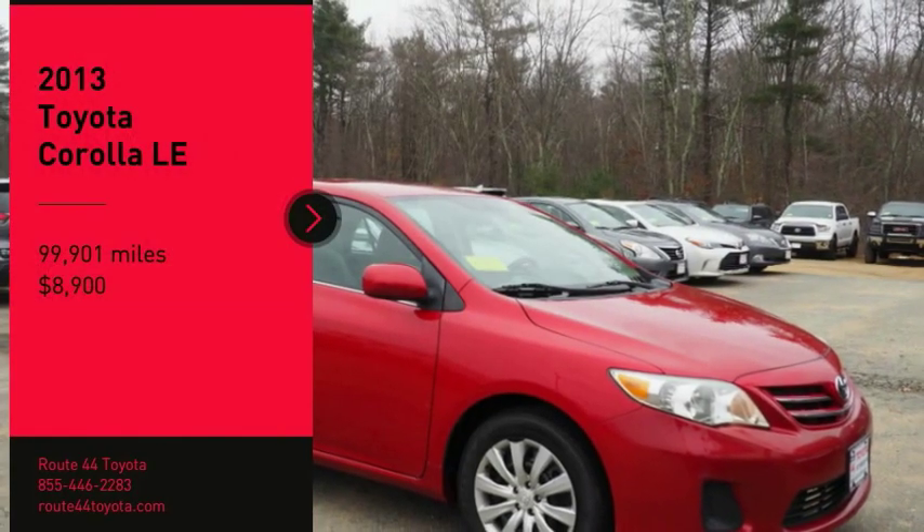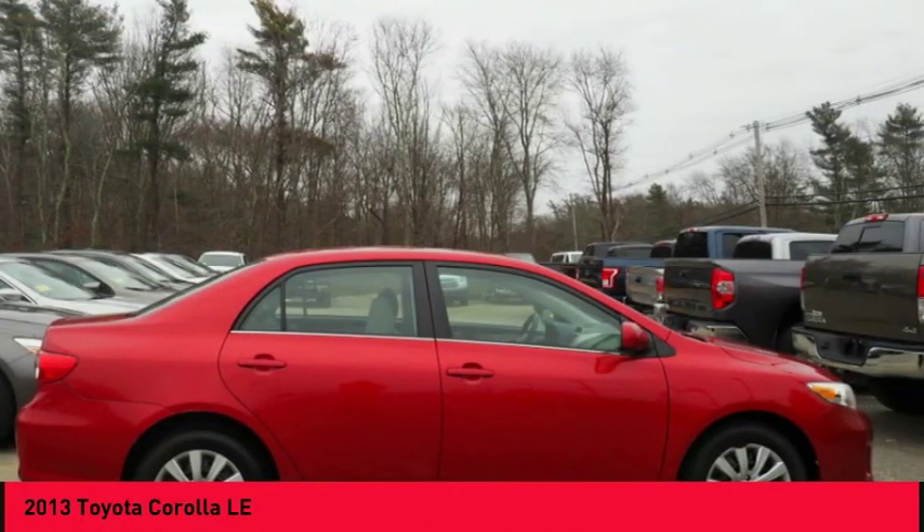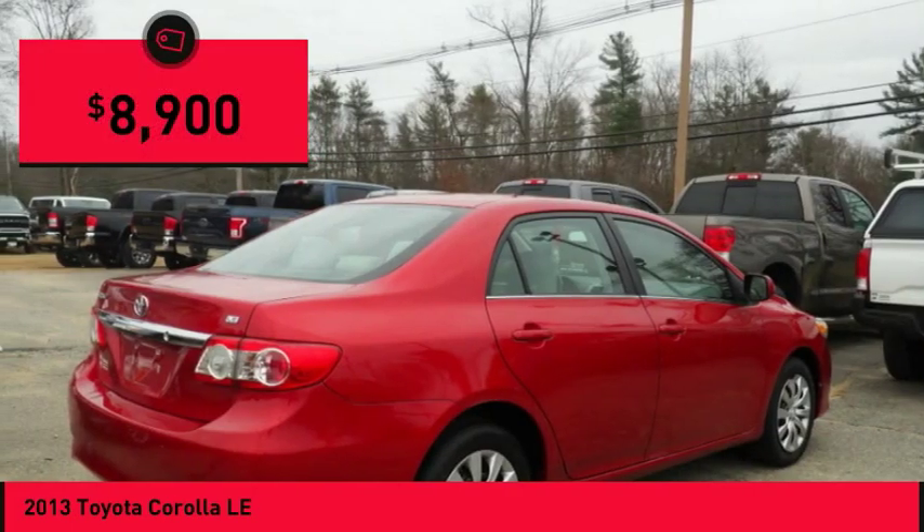You are going to love the 2013 Corolla. The Corolla is still a great option for those who want dependability, comfort, and value, and is priced below $10,000.